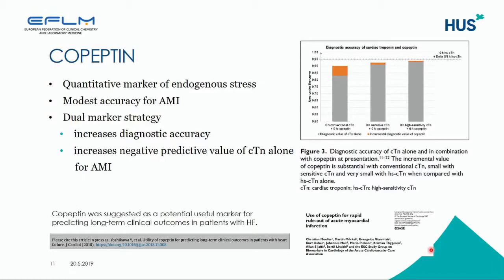Copeptin, which is a quantity marker of endogenous stress, has been studied more in connection with heart failure, but it has also been found to have modest accuracy for acute myocardial infarction. It has been introduced as part of a dual marker strategy together with troponins, and this dual marker strategy increases diagnostic accuracy and also increases the negative predictive value of troponin alone for AMI.